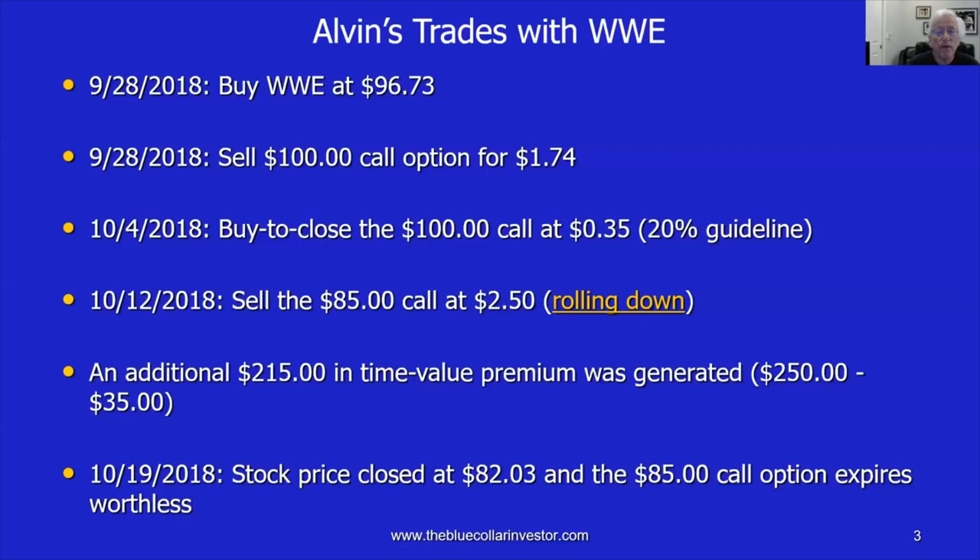On October 12, he sold the $85 call for $2.50 — that is rolling down, since the original $100 call had been sold. Selling that $85 option for $2.50, minus the $0.35 cost to close the original option, generated an additional $2.15 per share per contract. On October 19, contract expiration, WWE closed at $82.03 — below the $85 strike — and therefore that $85 call expired worthless, so the shares were still retained, still owned at a price of $82.03.